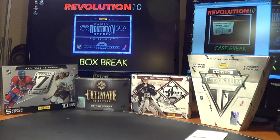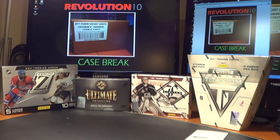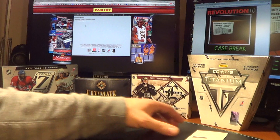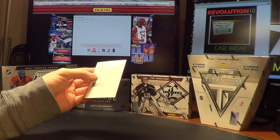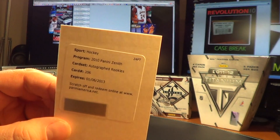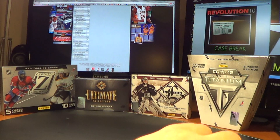I'm going to quickly look up that redemption. Autographed Rookies number 206 is Nick Leddy for the Chicago Blackhawks.